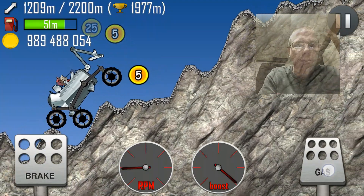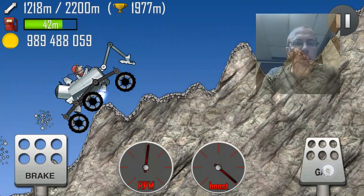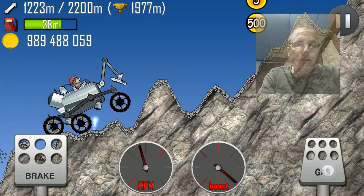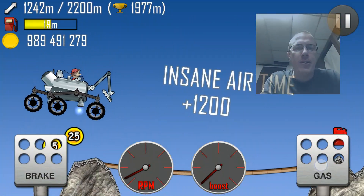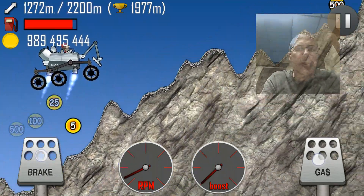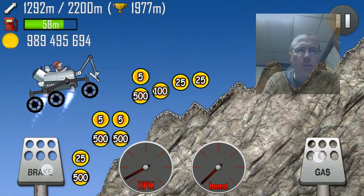You can move it — before you start recording you can move that little video preview wherever you want to. But you can't resize it. At least I was trying to pinch on it and resize it and it wasn't working, so that might be something they introduced in the update. It's not a huge video, it's not a big deal.